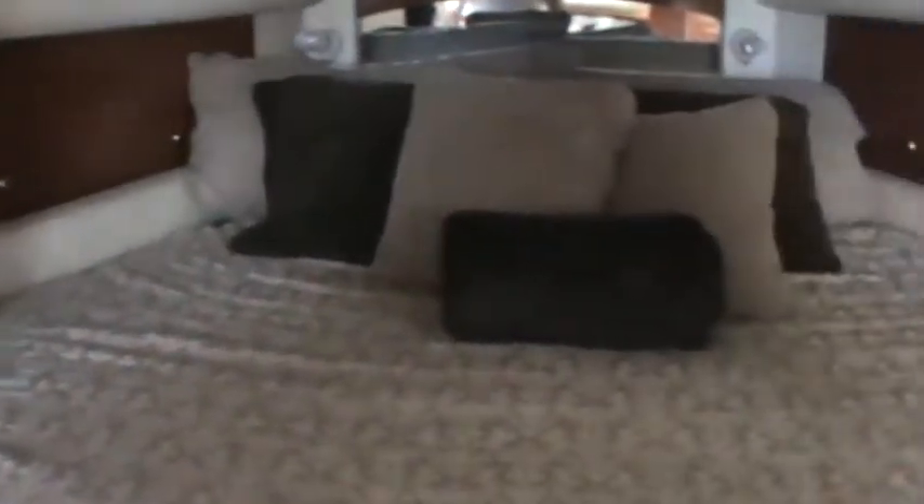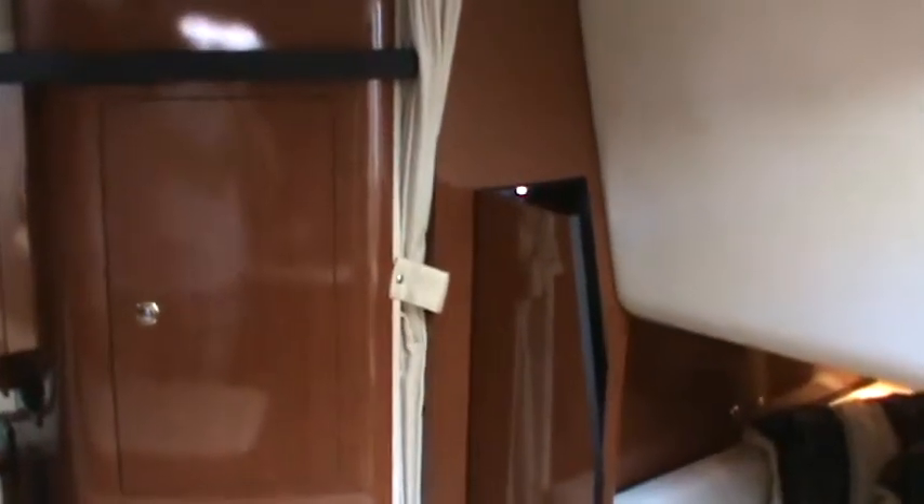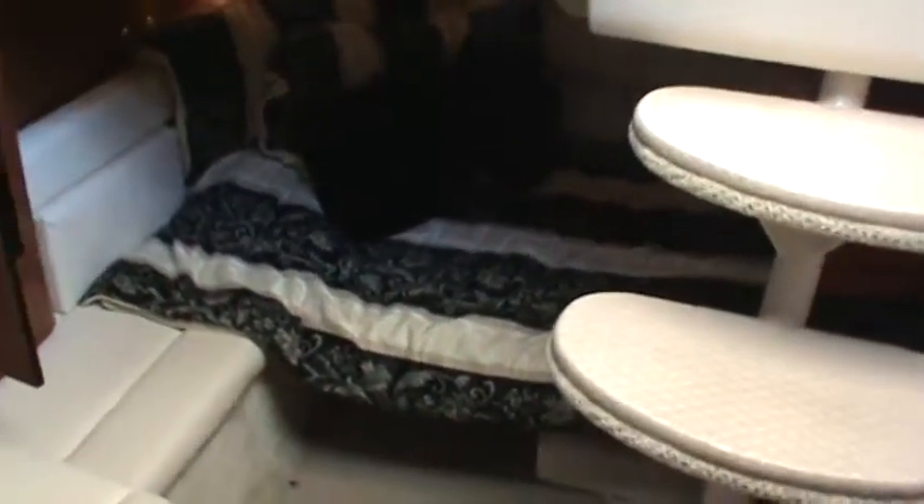Now we have our master berthing area — a nice big bed, especially when you get all those pillows out of the way, with lots of storage surrounding and storage underneath as well. Nice hanging locker to starboard. A curtain draws across to give privacy to the master, and there's also a curtain here that pulls across for privacy with the guest area.